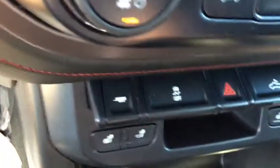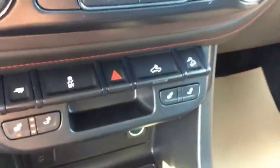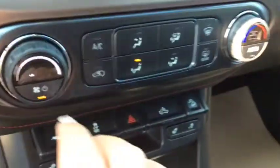In the centre console, you've got USB ports. Your heated seats, traction control, cargo box lighting, hill descent assist, and dual-zone automatic climate control are all conveniently accessible.